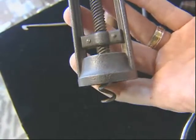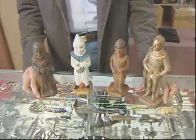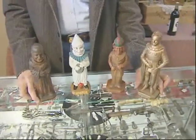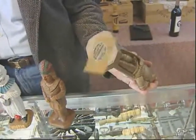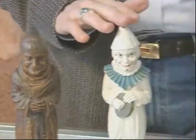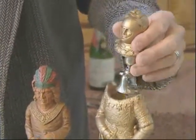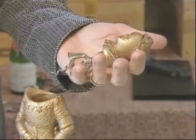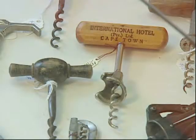But a corkscrew needn't be all that old to fetch a high price. These are examples of mid-20th century corkscrews that were created as novelties by the Syracuse Ornamental Company, commonly known as Sirocco. There's a monk, a clown, an Indian, and a knight. The knight, being the most valuable of these corkscrews, actually sells for over $3,000.